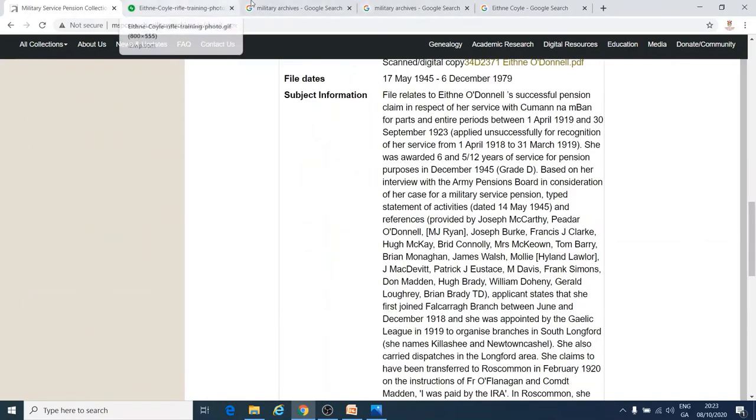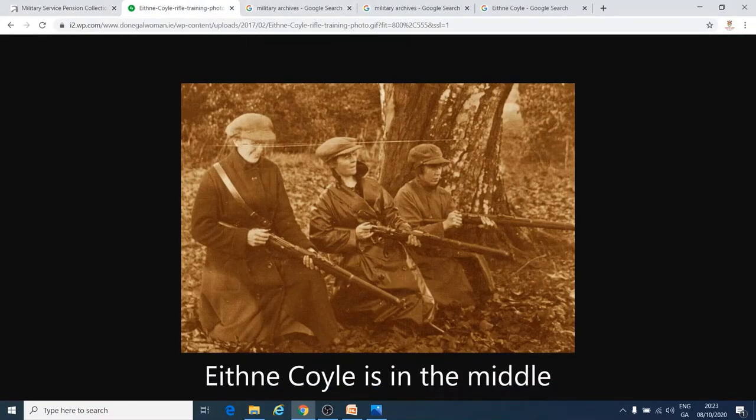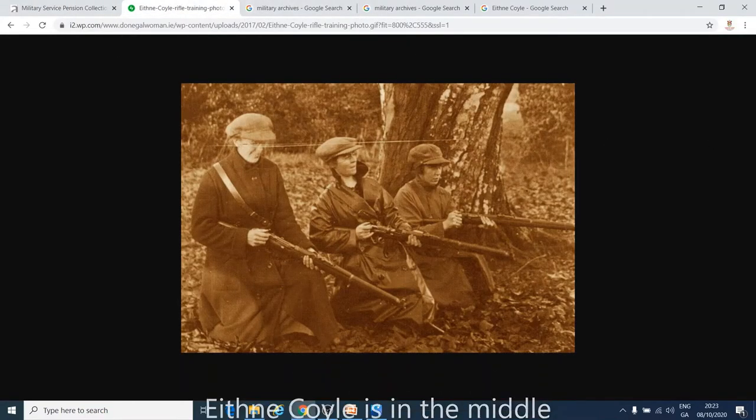Ethna Coyle was a woman from Donegal who had a very interesting story. She was really active in Cumann na mBan in Donegal, and she was also an organizer for the Gaelic League. During the War of Independence she was a fundraiser, courier — which means she transported things like weapons or letters — and a spy. The British authorities became really suspicious of her, her house was raided, and she was finally arrested and sent to Mountjoy jail, but Ethna escaped.